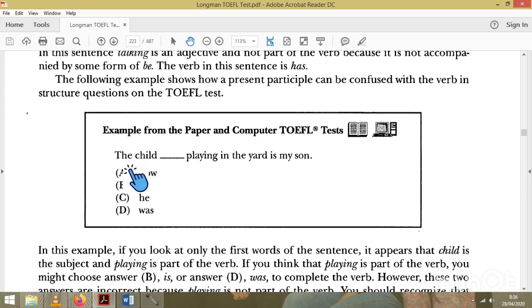Let's look at the example 'The child is playing.' There is already a verb 'is,' so 'playing' would be an adjective. If there were no 'is' here, 'playing' would be the verb. But since 'is' is already the verb, we don't need another verb. So the answer is A.